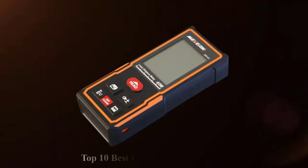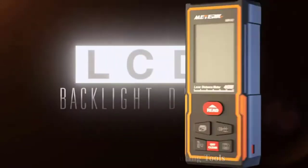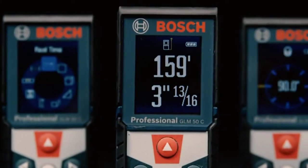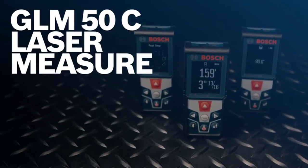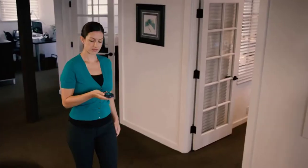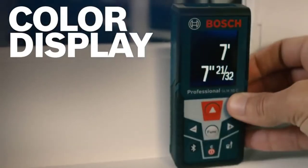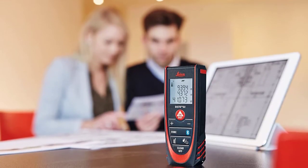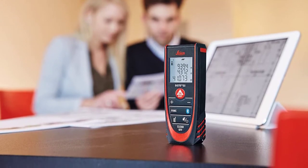Pulling out that measuring tape every time you have to assess the distance between places and things might just be the most tedious and boring thing for all engineers and architects alike. Not only can walking a straight line to obtain accurate measurements falter every now and then, but the process itself can question your high school mathematical prowess, which can be traumatizing. But thanks to science, we now have wonderful laser measuring tools that will do your job for you, even on the go.